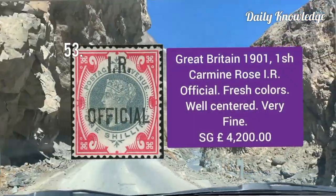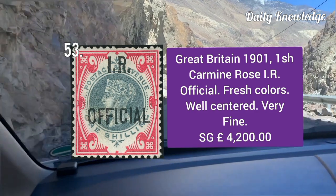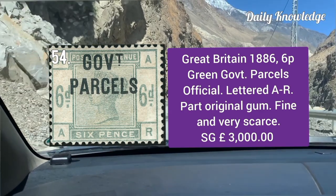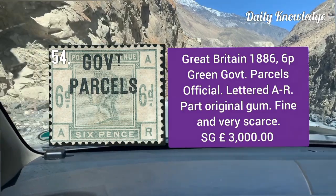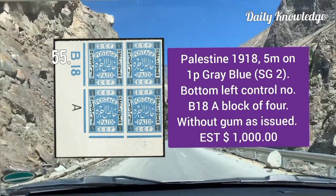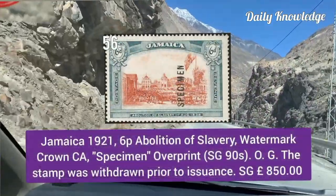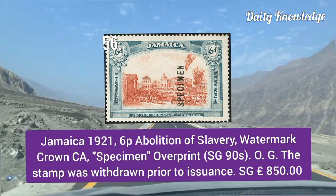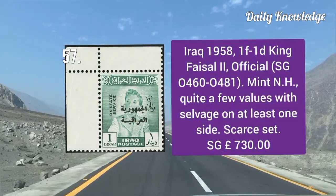Great Britain 1901, one shilling carmine rose with IR official overprint — well centered, fresh and very fine. Great Britain 1886, six pence green, Government Parcel official, lettered AR — part original gum and fine appearance. Palestine 1918, 5m on 1 penny gray blue — bottom left control number B18, block of four. Jamaica 1921, 6 pence Abolition of Slavery, watermark Crown CA, specimen overprint with original gum.